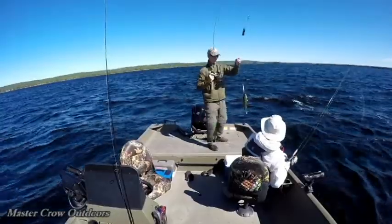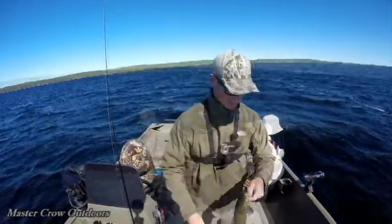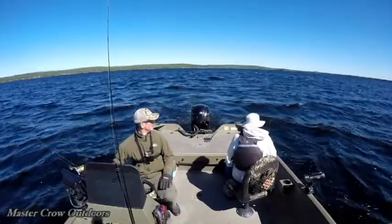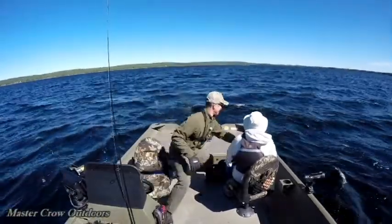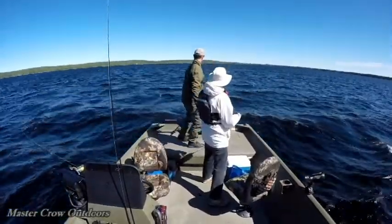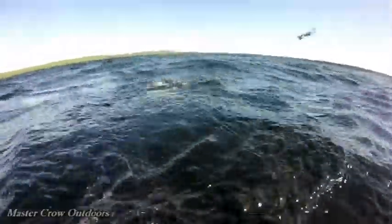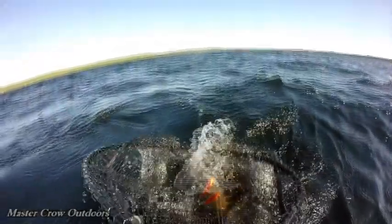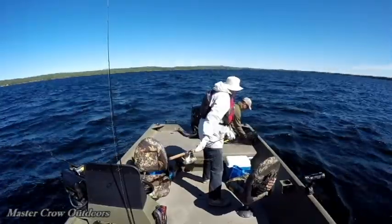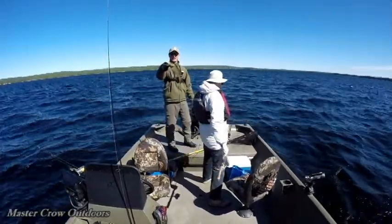We got a fish on. Hang on a second Larry - okay, there you go, we're on guys, we're on! Oh, nice bass. There we are, a little bass for Larry.